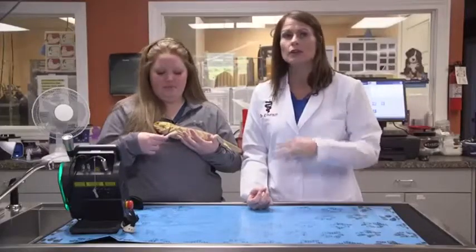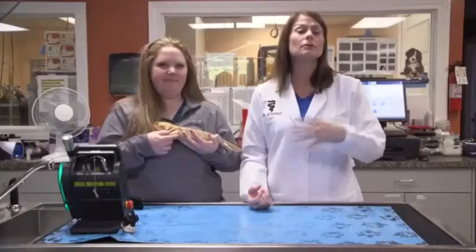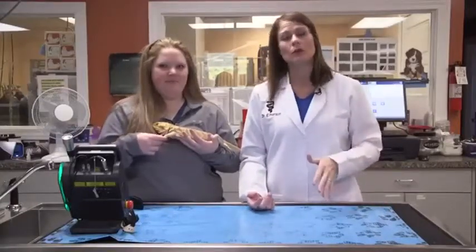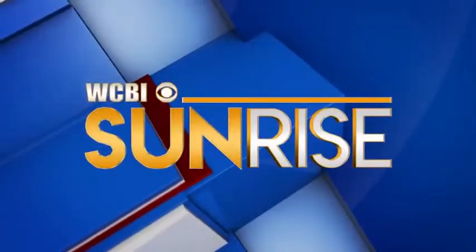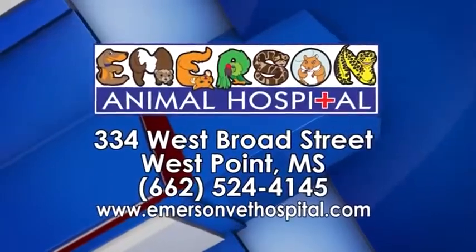So if you have a bearded dragon that you notice is not moving around normally, they're not able to catch their crickets, they're acting kind of painful when you pick them up — that's not normal. Call and make that appointment; it's so important. I promise your pets will thank you. WCBI Animal Health with Dr. Emerson was brought to you by Emerson Animal Hospital in West Point.